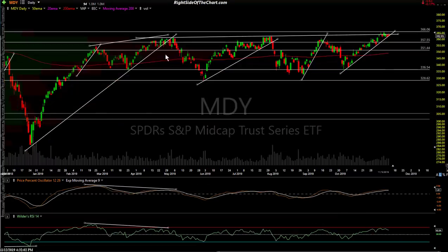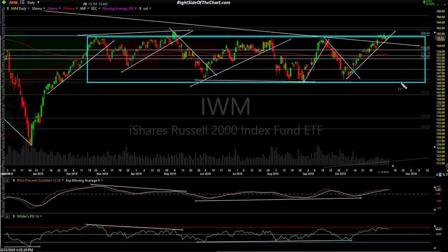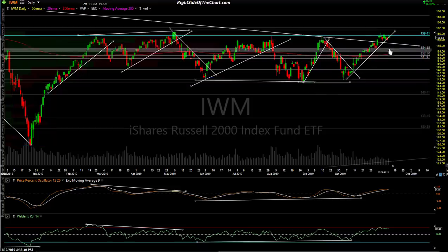The mid cap ETF is MDY — they're in a sideways range with a nice clean trend line there awaiting a sell signal, but still in an uptrend for now. And IWM, the small cap ETF. Small caps have been in a trading range almost the entire year, other than that quick V-bottom down into the December 24th lows. The rest of the year we've been in this trading range, with micro trends — rallies to the top and bottom of that range — usually triggered by a break of those micro trend lines.